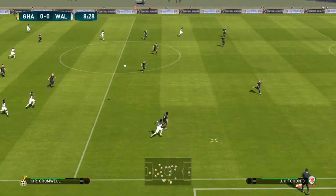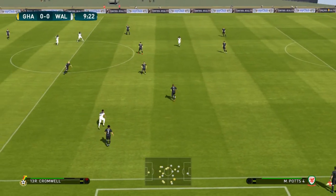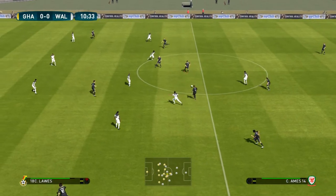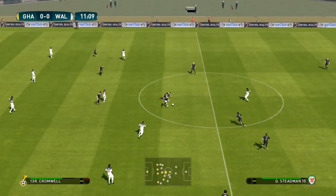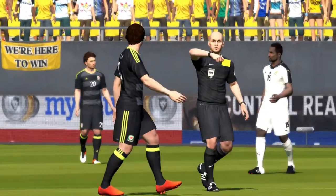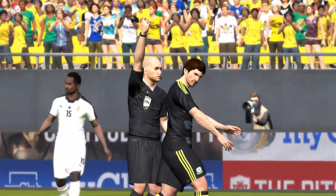Looks to thread it through. That's an untidy challenge — free kick given. It's not taken him long, and that's going to be a booking.